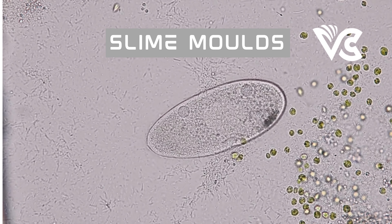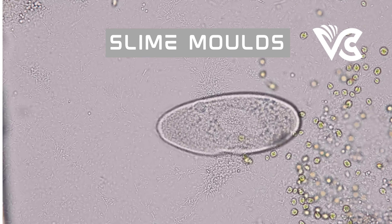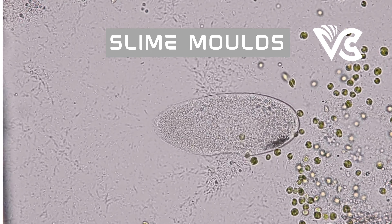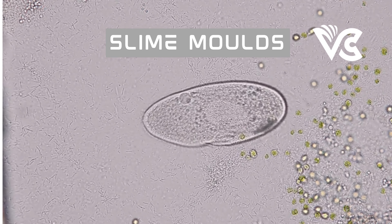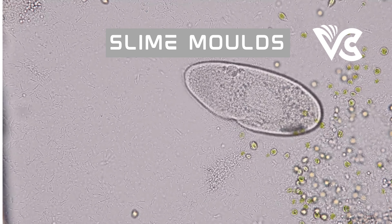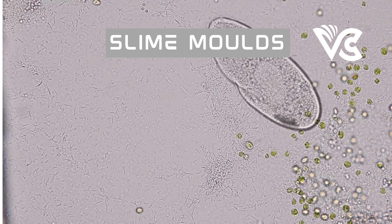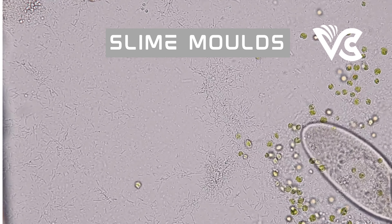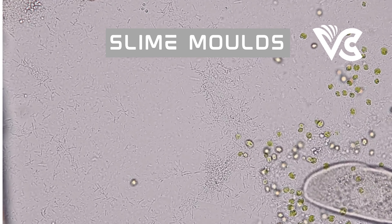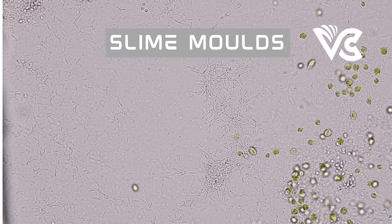By the end of this podcast, we hope to leave you with a greater appreciation for these fascinating organisms and the potential they hold for scientific discovery and innovation. Let us begin with a brief history and background of research. Slime molds are a diverse group of organisms found in various habitats, ranging from forests and meadows to ponds and damp soil.